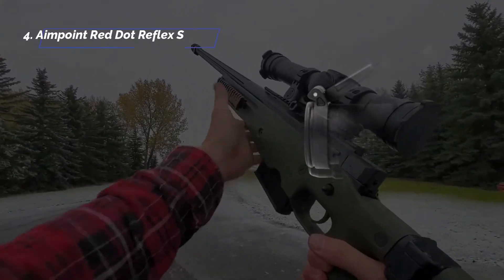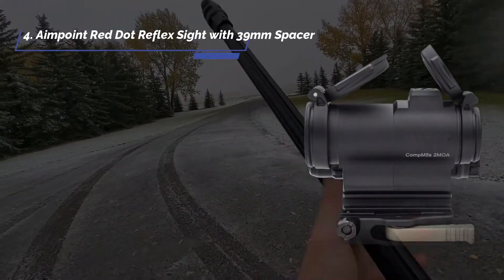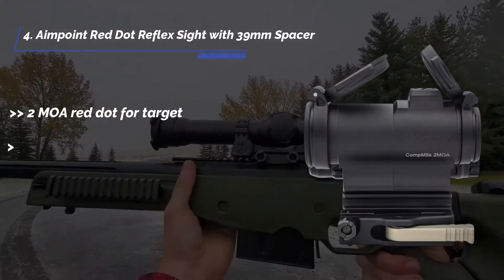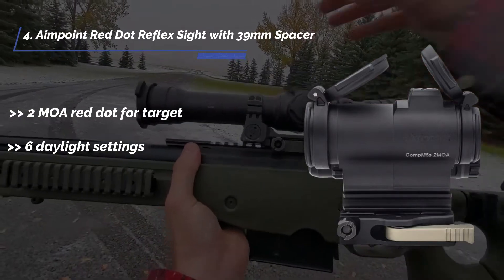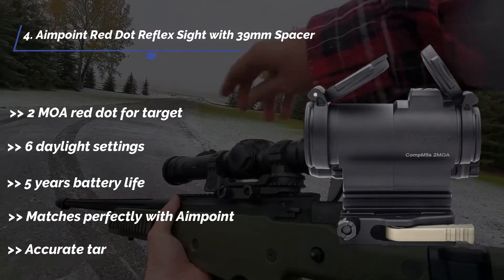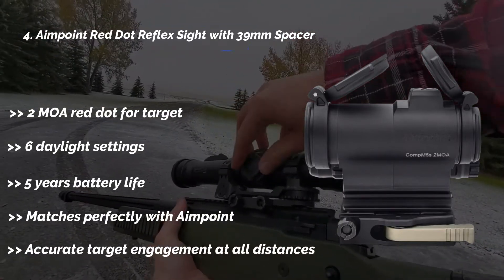The fourth product is the Aimpoint red dot reflex sight with 39mm spacer. It features a 2 MOA red dot for target acquisition, 6 daylight settings, 5-year battery life, matches perfectly with Aimpoint, and provides accurate target engagement at all distances.